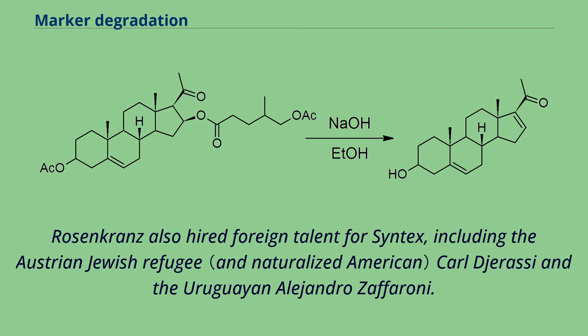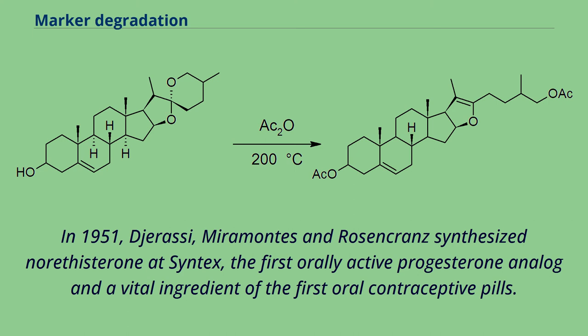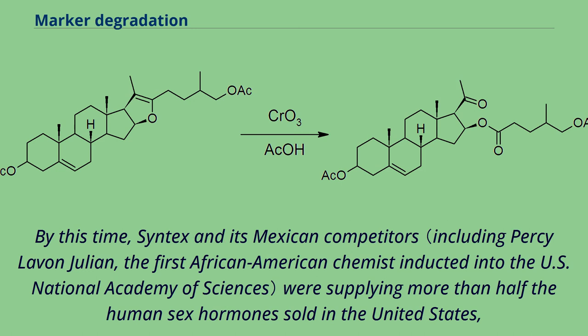Rosencrantz also hired foreign talent for Syntex, including the Austrian-Jewish refugee Carl Djerassi and the Uruguayan Alejandro Zaffaroni. In 1951, Djerassi, Miramontes, and Rosencrantz synthesized norethisterone at Syntex — the first orally active progesterone analog and a vital ingredient of the first oral contraceptive pills. By this time, Syntex and its Mexican competitors were supplying more than half the human sex hormones sold in the United States.